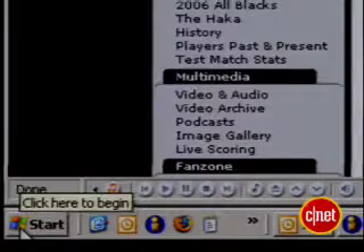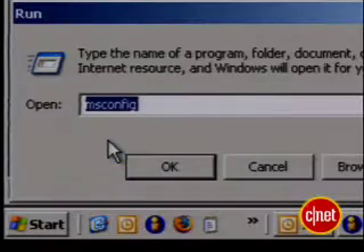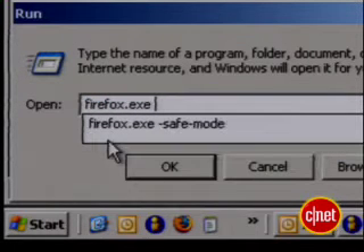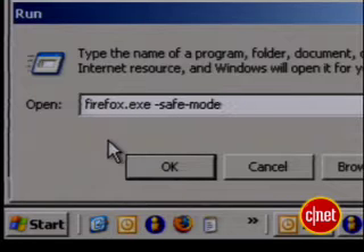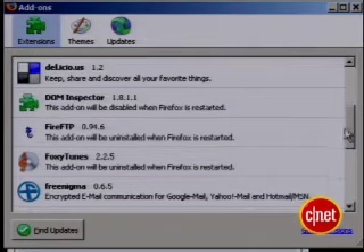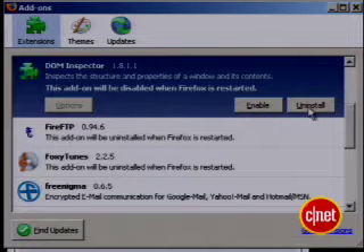Finally, make sure one of the extensions you left in isn't the problem. You can restart Firefox in safe mode. Click the Windows Start button, select Run, then enter firefox.exe -safe-mode. This loads Firefox without themes or extensions. If performance booms, you'll need to hunt down and uninstall the little critters that are causing the problem.